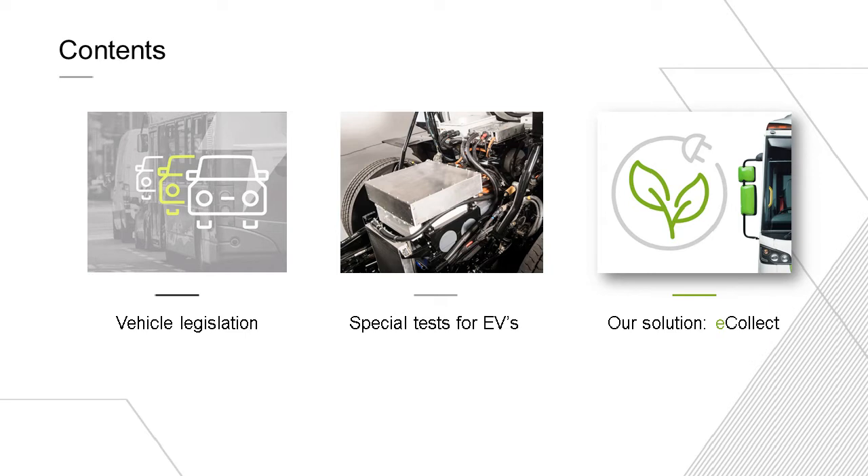Now on to the main contents of this webinar. We're going to set the scene with a brief section on vehicle legislation, discuss some of the special tests conducted during the project to provide a full electric refuse vehicle, then the eCollect solution itself, and why it's important to understand the level of testing and development the product has undergone. We hope to have time for a brief Q&A session.